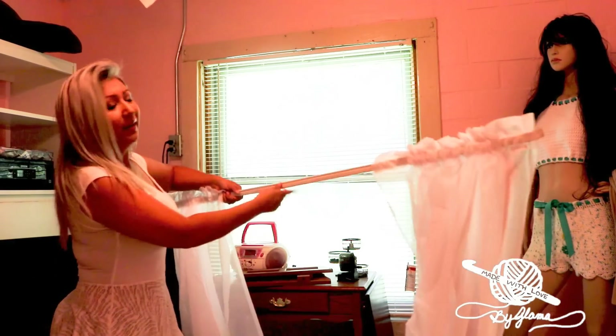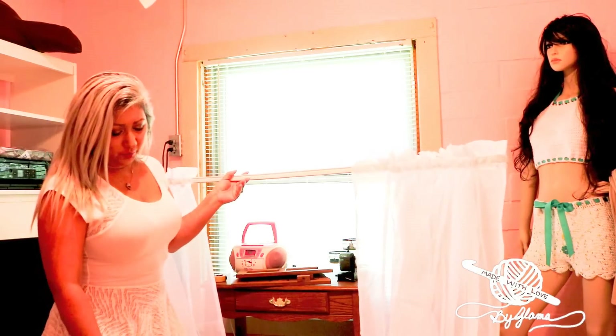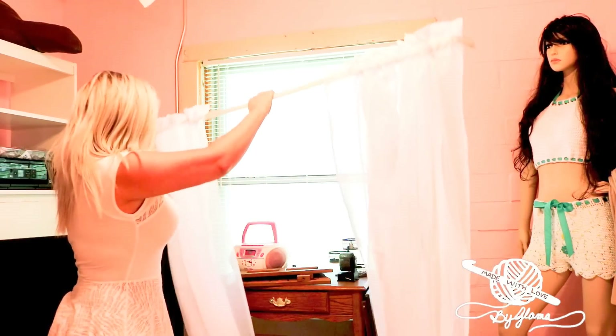I'm going to shut the camera off for a second, hang the curtains, and then show you what they look like. Then I'll do a little reveal of what the craft room looks like in a few days or a week — however long it takes to unpack and figure out where to put everything. These are just inexpensive sheer white curtains from Walmart, made by Mainstays — 84-inch white sheer panels. I'm going to go ahead and pop these up right now.